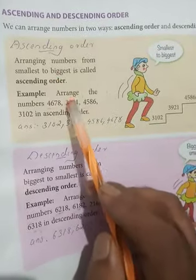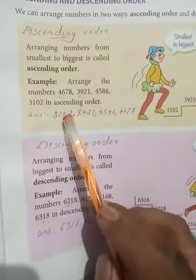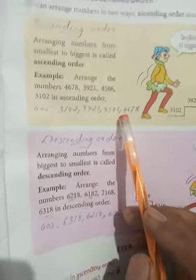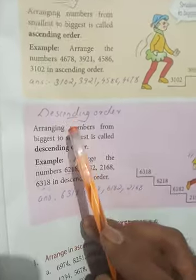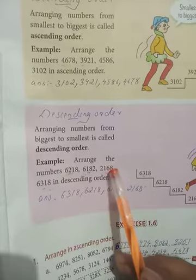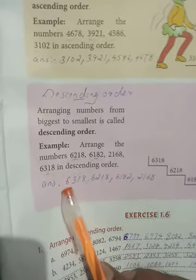Write this — arrange the numbers in ascending order — and write the answer below. Then write the heading 'Descending Order': arranging numbers from biggest to smallest is called descending order. Then arrange the number 6218618221686318 in descending order and write the answer for that.